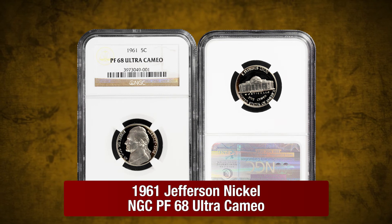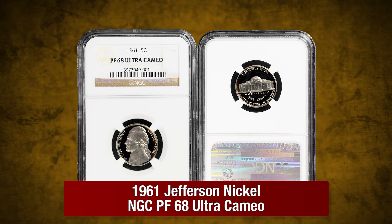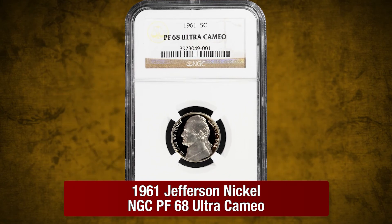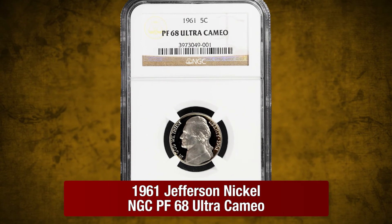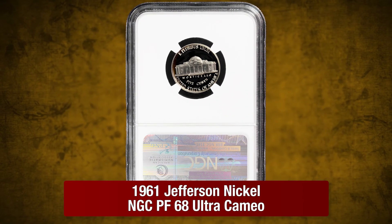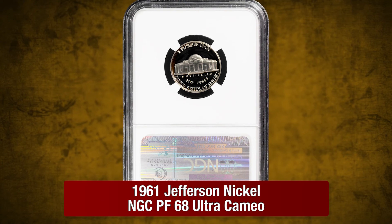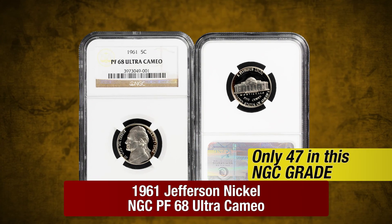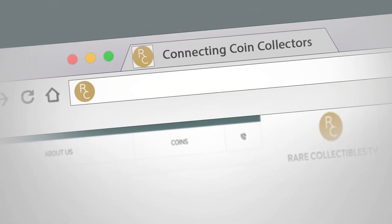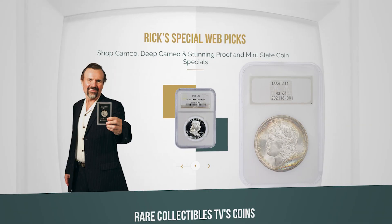And finally, a 1961 Jefferson Nickel in Proof68 Ultra Cameo by NGC. This 1961 Jefferson in Proof68 condition features heavy frost against pitch black, flawless mirrors for a phenomenal black and white contrast. NGC has graded just 47 examples in Ultra Cameo. Be sure to check out rarecollectibletv.com for more Rick's picks.